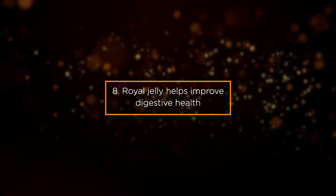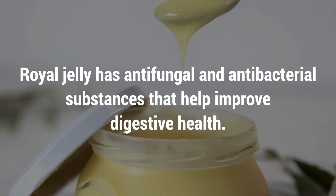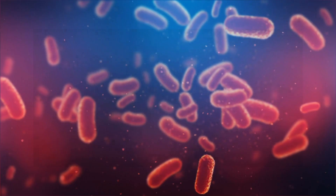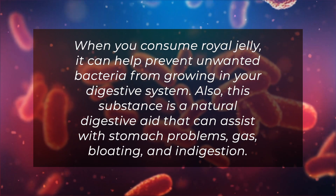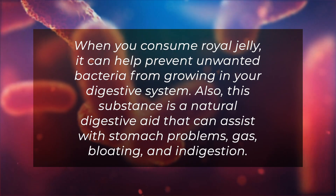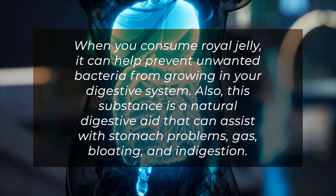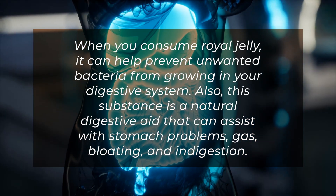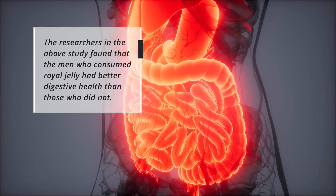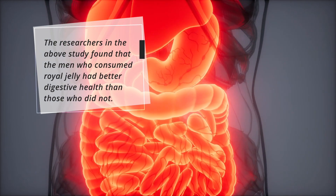Benefit 8: Royal Jelly Helps Improve Digestive Health. Royal jelly has antifungal and antibacterial substances that help improve digestive health. When you consume royal jelly, it can help prevent unwanted bacteria from growing in your digestive system. It is also a natural digestive aid that can assist with stomach problems, gas, bloating, and indigestion. The researchers in the above study found that the men who consumed royal jelly had better digestive health than those who did not.